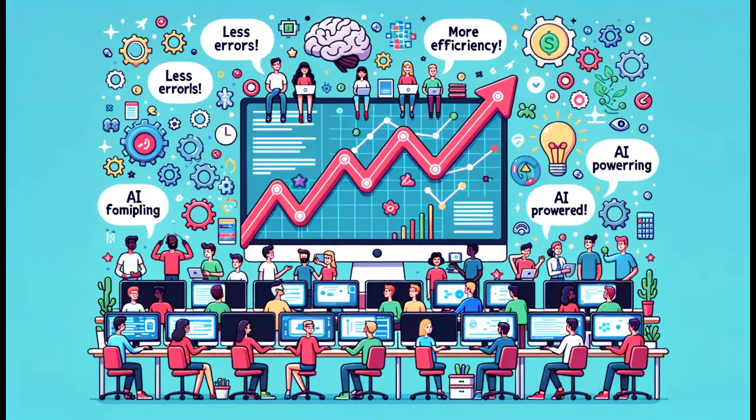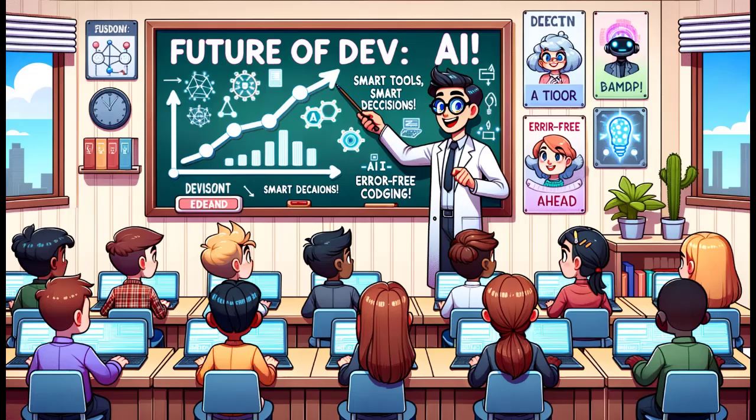In essence, AI Release Notes responds to the growing market demand for intelligent, error-reducing, and efficiency-enhancing tools within development teams. By aligning with the AI apps for collaboration track, we're not just showcasing our app's capabilities — we're highlighting our foresight in harnessing AI to refine collaborative efforts in software development.